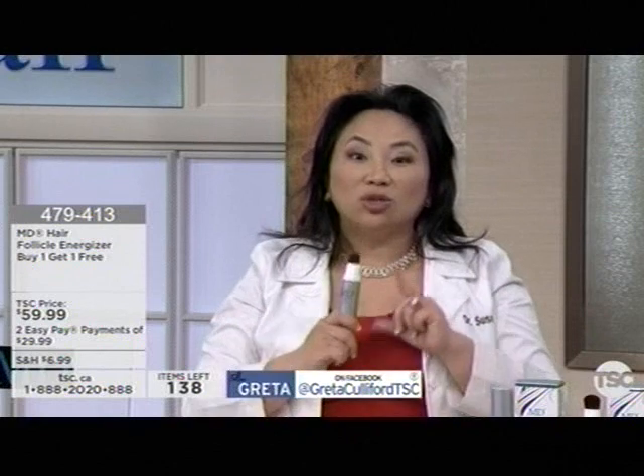If you're a woman, typically we lose along the hairline and along the midline. That's why I made a small brush like this so you can just part your hair, apply it to the area that's needed, and then just leave it. You don't need to massage — just once a day, and that's all you've got to do.